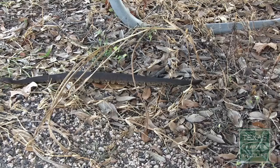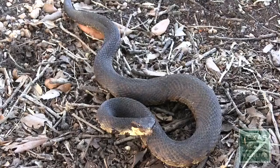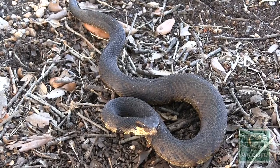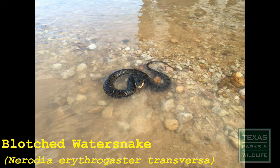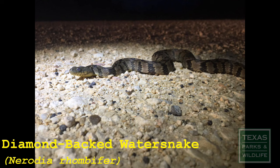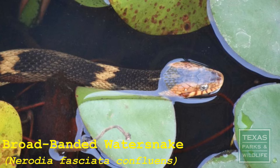As they grow older, the markings become less and less distinct. Many older adults appear to be solid black. Without displaying easily distinguishable markings, it may be a bit difficult for some to differentiate them from the family Nerodia, or the water snakes. Typically occupying the same ecosystem, the family of snakes known as Nerodia are often mistaken for cottonmouths. But here are some easy ways to differentiate between them and the cottonmouth.